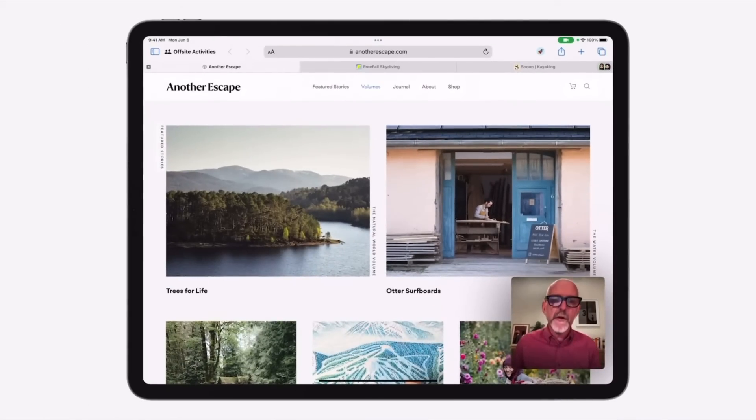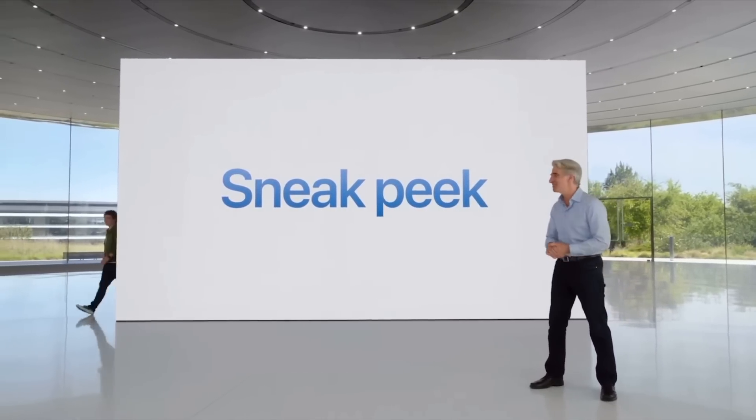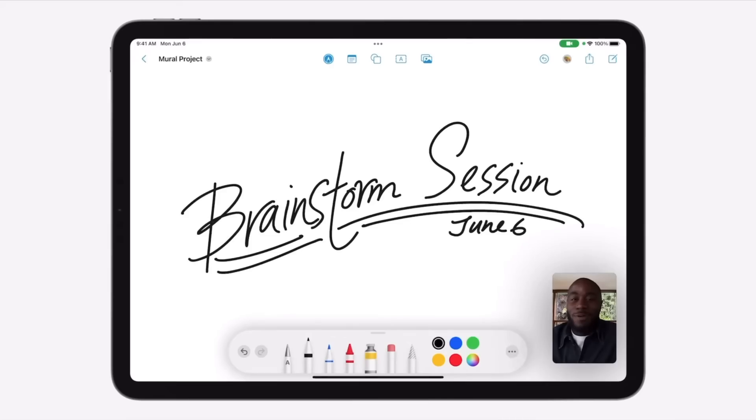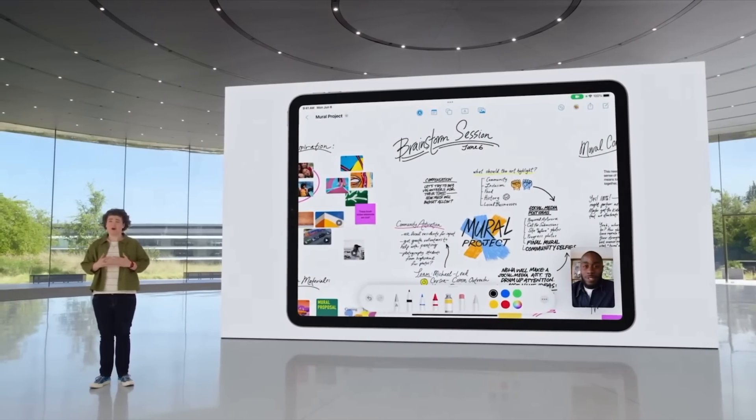Collaboration features also came to the Notes application. One thing I want to know is whether Notes will adopt some features from the new Freeform app. One of the biggest knocks I have with Notes is the inability to have an infinite canvas — where you can zoom out and continue drawing outside the current area, moving horizontally on an x-axis and not just vertically. You shouldn't be stuck to one rigid page, which is a perfect segue into Freeform.